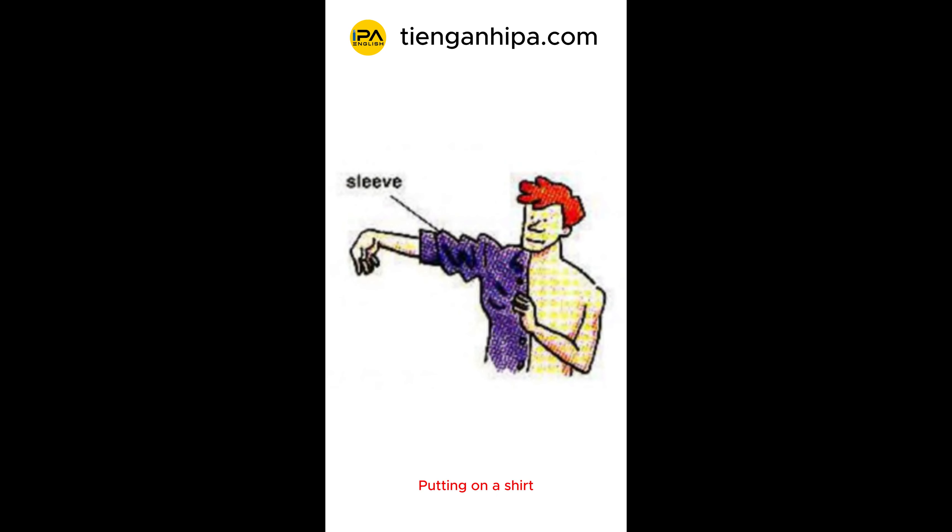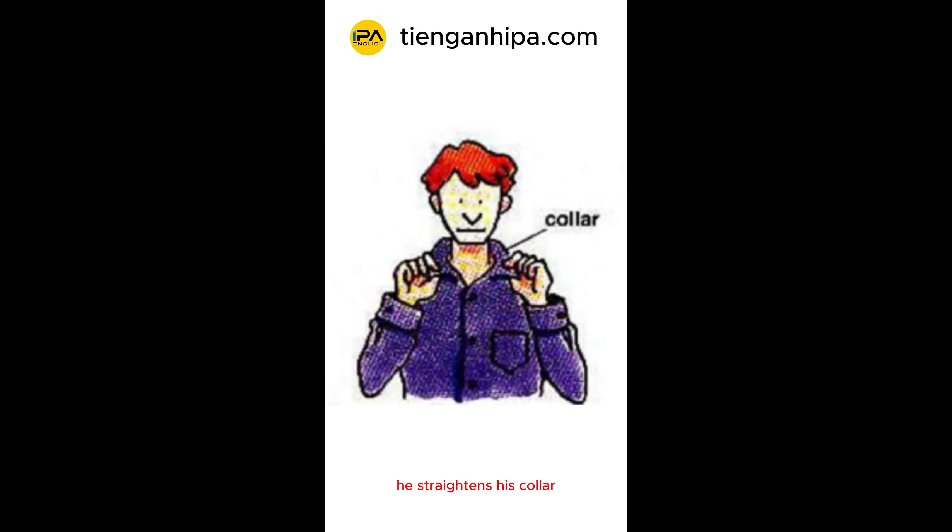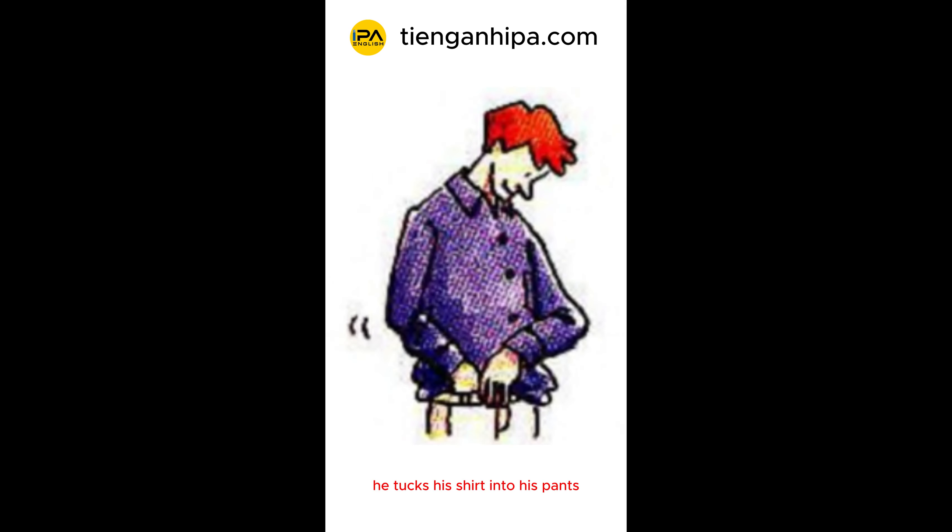Putting on a shirt, Tom slips an arm into each sleeve. He buttons the shirt and the cuffs. He straightens his collar. He tucks his shirt into his pants.